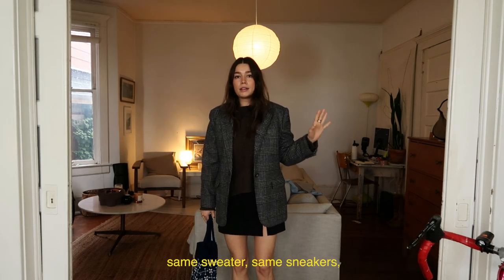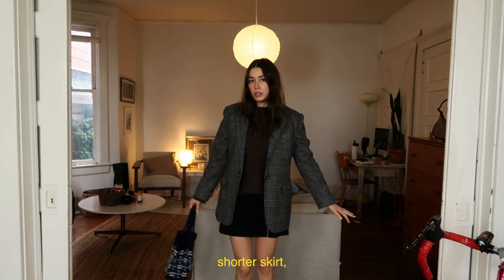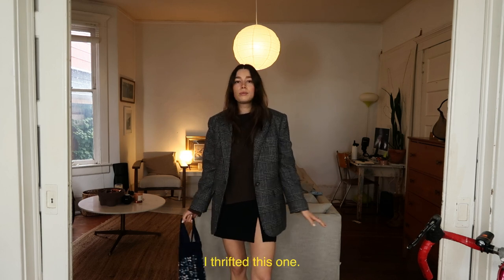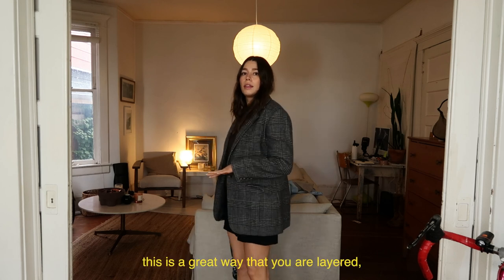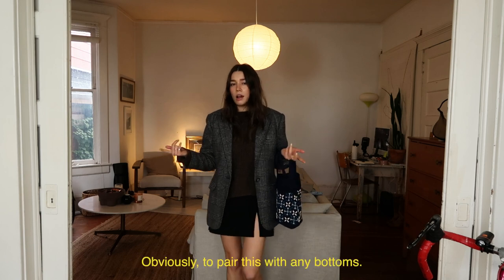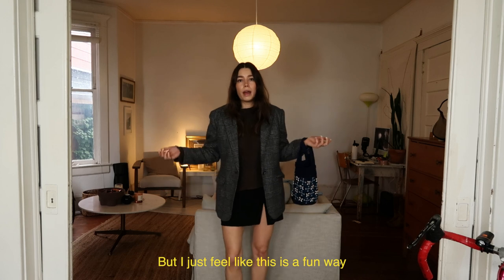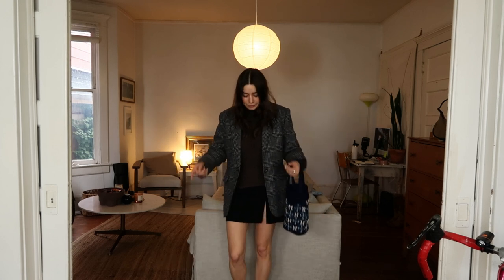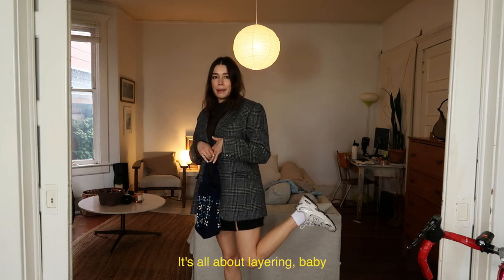Bumping this up one — same sweater, same sneakers, shorter skirt, and then I added a wool blazer. I thrifted this one; there are so many of them at the thrift store. I feel like this is a great way to be layered but also a little more springy. Obviously you could pair this with any bottoms, but this is a fun way to start getting into warmer weather. You take off the blazer — that layering, baby.